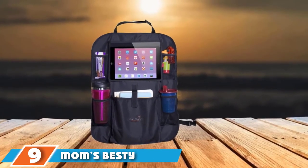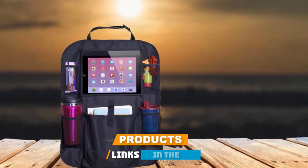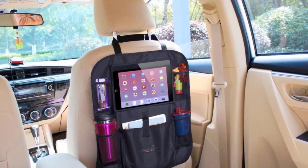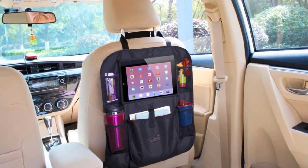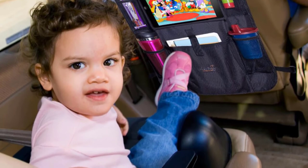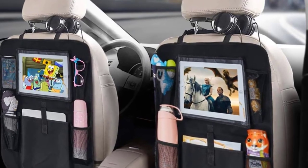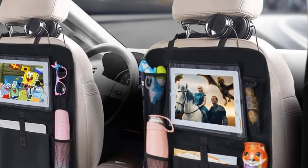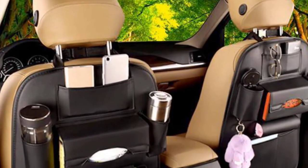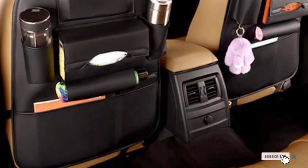At number 9, Mom's Bestai Car Backseat Organizer — another option good for parents at a very low price. It's made of high-quality materials, feels sturdy and durable, and is easily attached to the front seats with straps. The reason it's lower on the list is that it doesn't have many pockets. It has stretchy mesh pockets for bigger baby bottles and a transparent tablet pocket, but that pocket only fits tablets up to 10 inches and is a tight fit even then. The main pocket is also not big enough for coloring books.